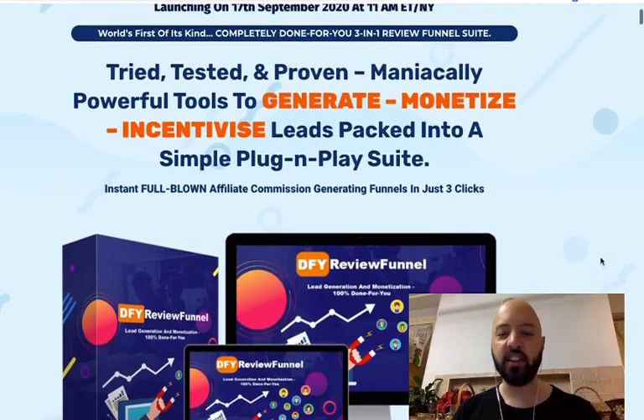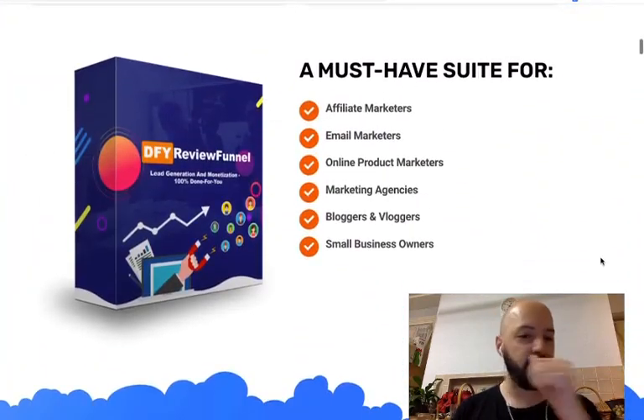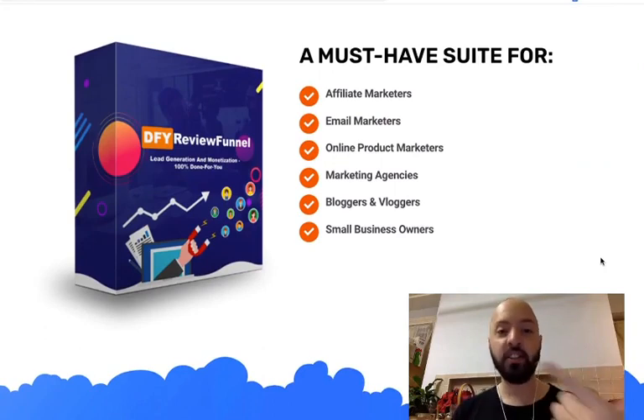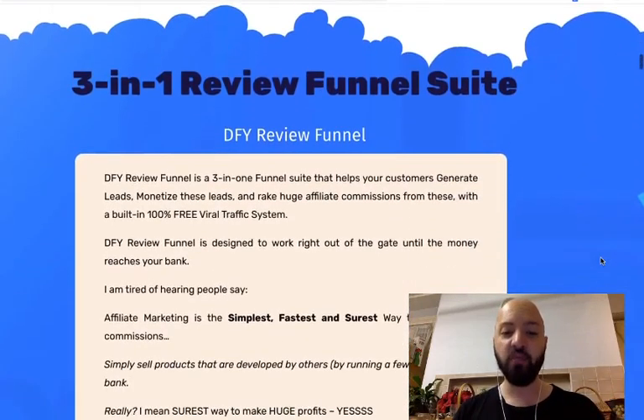This is a suite of three-in-one tools to help you make full-blown commissions in just three clicks. Who is this for? This software is for affiliate marketers, email marketers, online product marketers, marketing agencies, bloggers, vloggers, and small business owners.